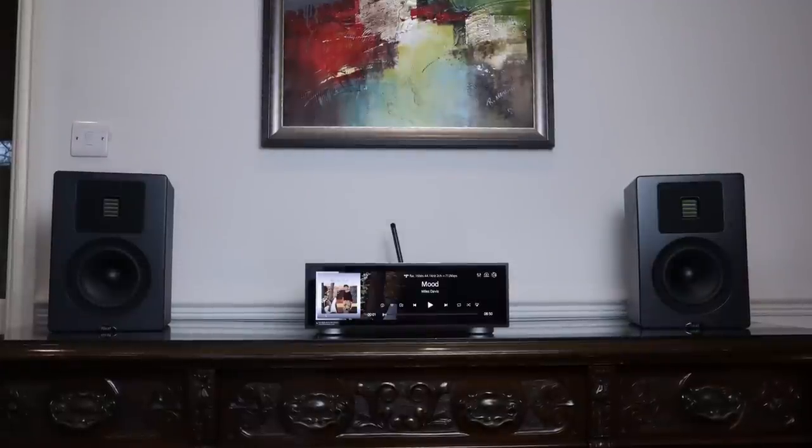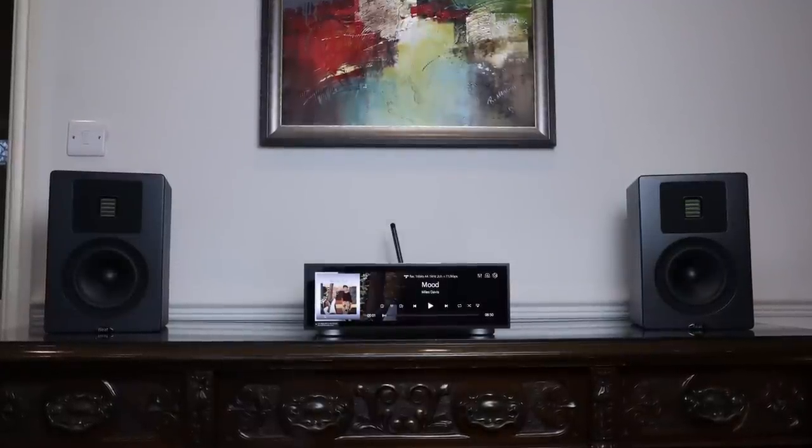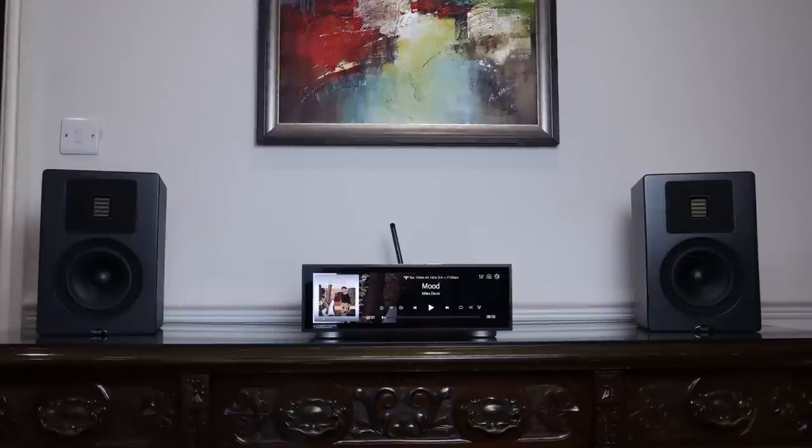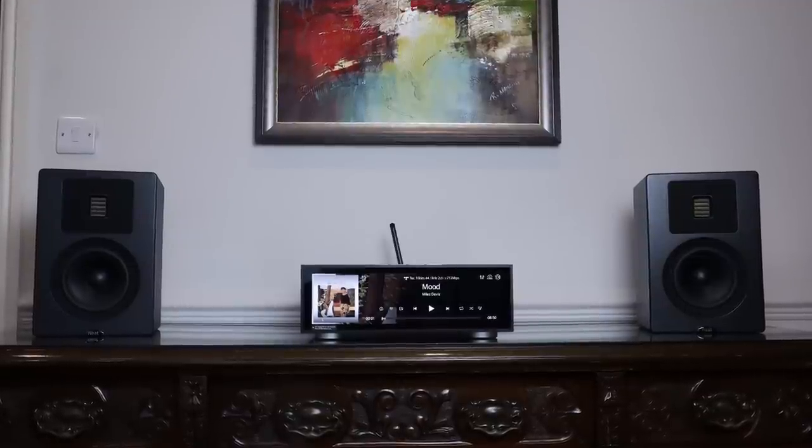At superficial glance, the Neat Petite Classics seem to offer quite a bit of flexibility when it comes to speaker positioning. You can certainly shove two port bungs in the back of each speaker and place them closer to walls, and in that setup they will mirror the response of a sealed box enclosure, rolling the bass off earlier with a more gradual response. But in my opinion, you're losing half the performance of the speaker in that setup.